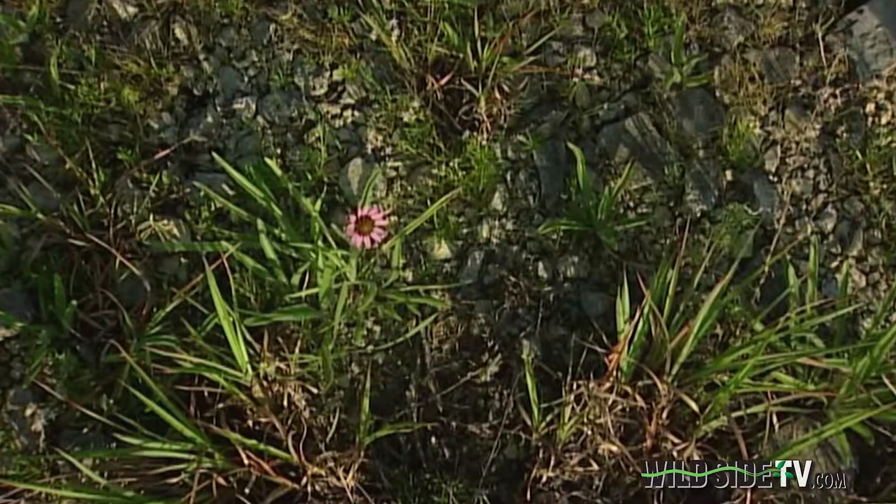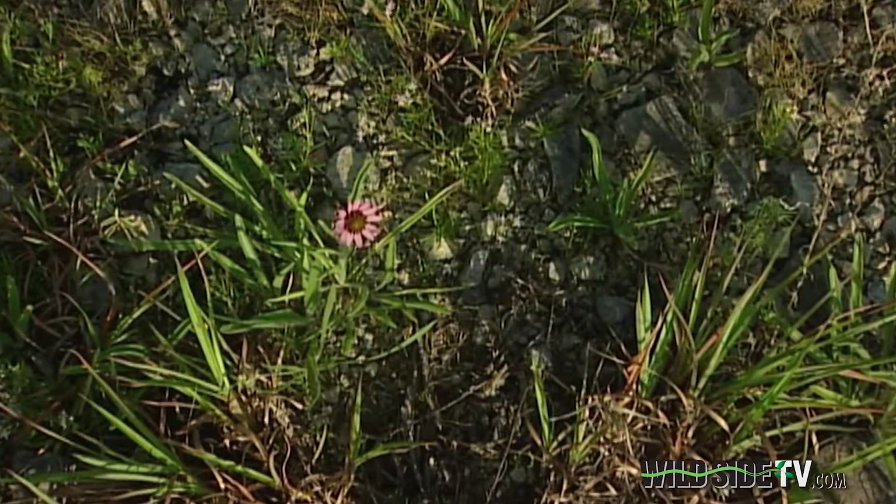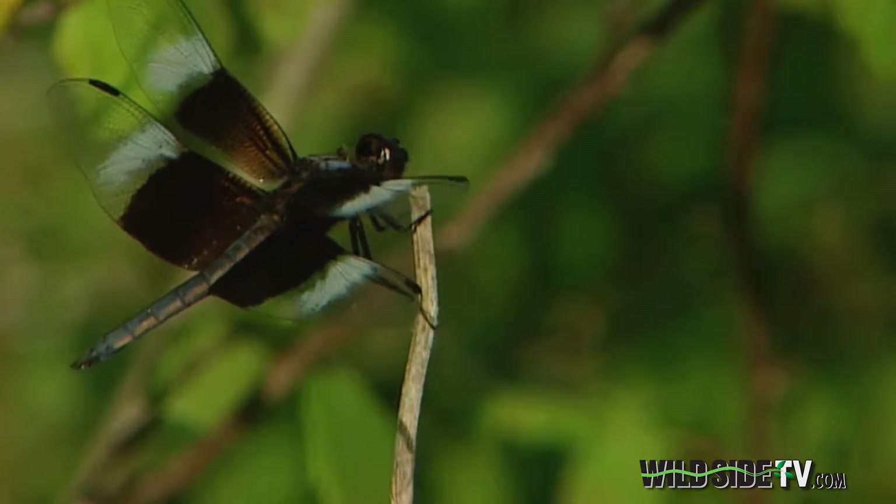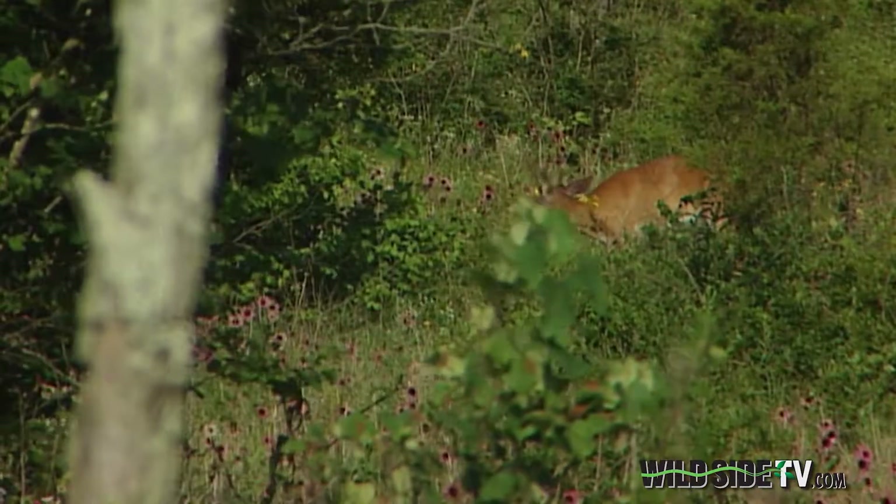Cedar Glade is a habitat that's pretty unique. It has lots of different kinds of species of flowers and things. It's a habitat that's pretty easy to just kind of drive by and pay no attention to. And when you get out here, there's all sorts of life, all sorts of things to see out here.